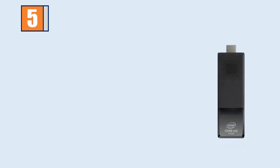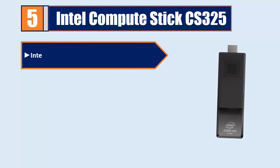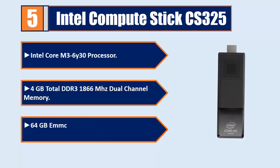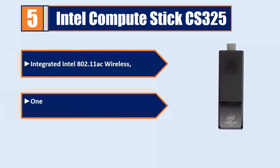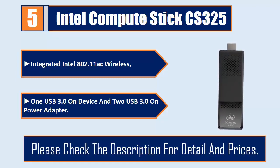Number 5: Intel Compute Stick CS325. Intel Core N3-6Y30 Processor, 4GB total DDR3-1866MHz dual channel memory, 64GB MMC device built-in, OS compatibility, integrated Intel 802.11ac wireless, 1 USB 3.0 on device and 2 USB 3.0 on power adapter. Please check the description for details and prices.